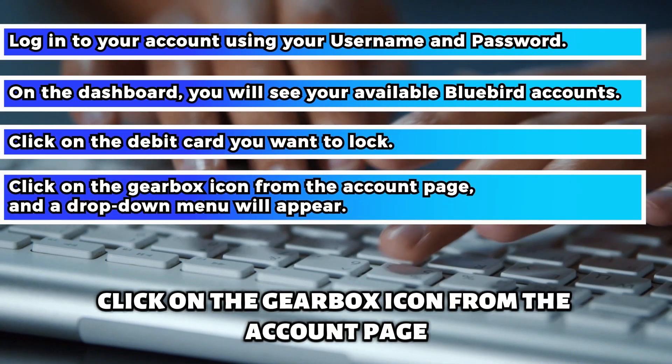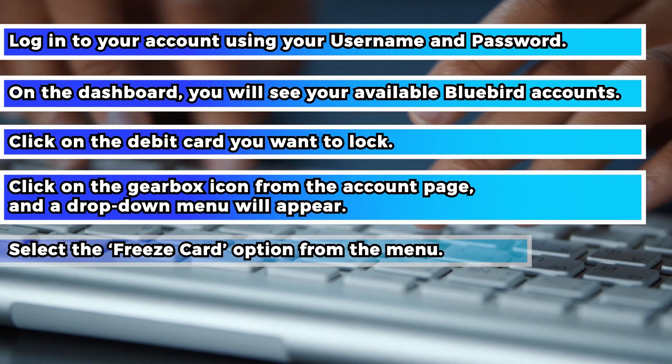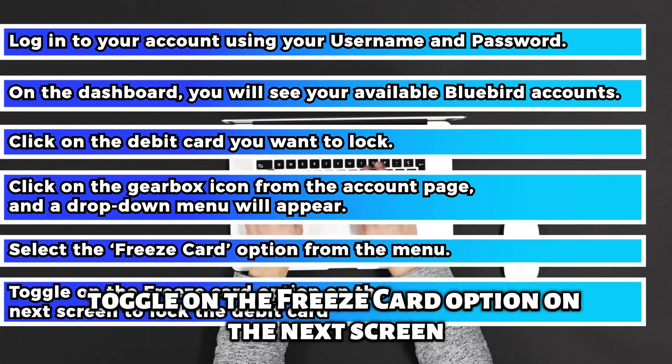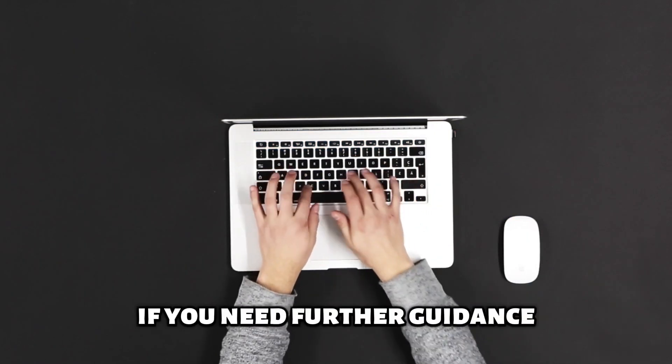Click on the gearbox icon from the account page, and a drop-down menu will appear. Select the Freeze Card option from the menu. Toggle on the Freeze Card option on the next screen to lock the debit card.